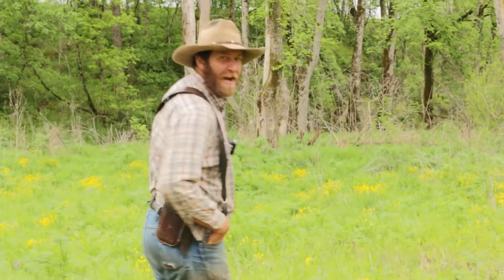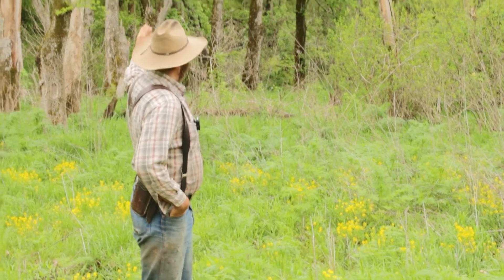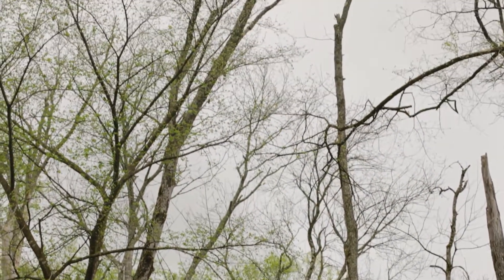I'm ready to go. So what I want to talk to you about today is behind me you see these ash trees, and you can tell the bark's falling off of some of them. That white bark that's still left — that's an indicator the emerald ash borer is here.